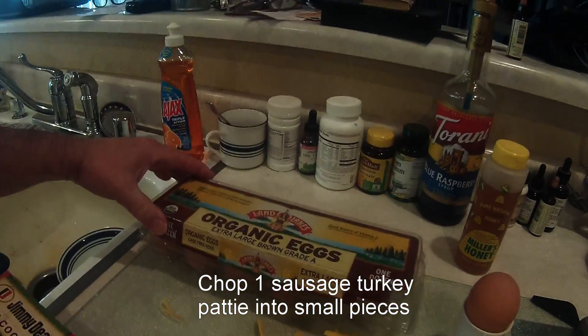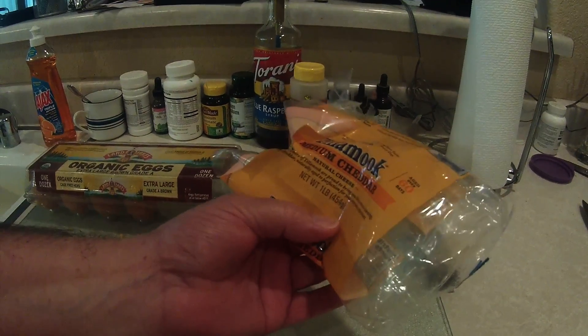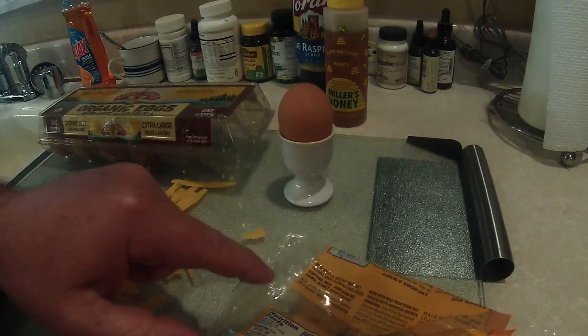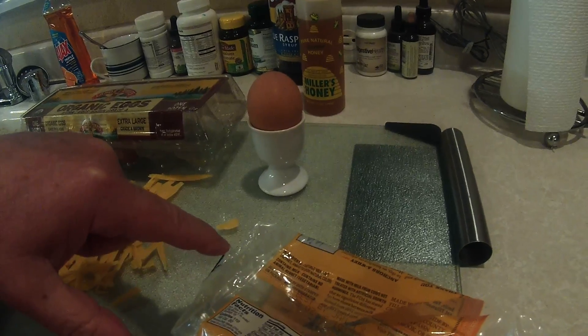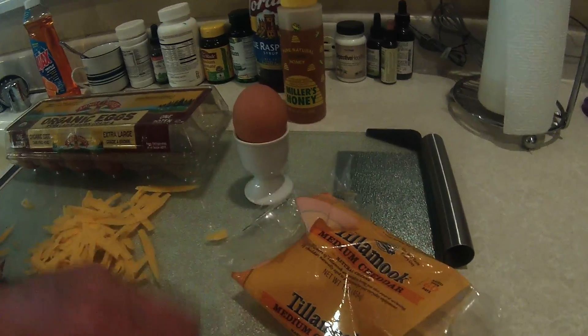I've got the organic Land O'Lakes eggs. I also use Tillamook medium cheddar cheese. It says right here: contains milk, contains no animal rennet, vegetarian, made with milk from cows not treated with artificial growth hormone. This company's been around forever.